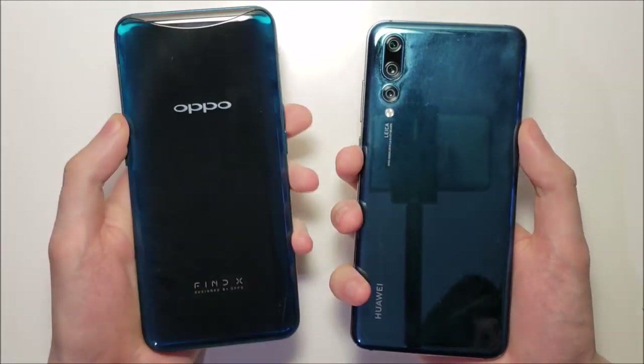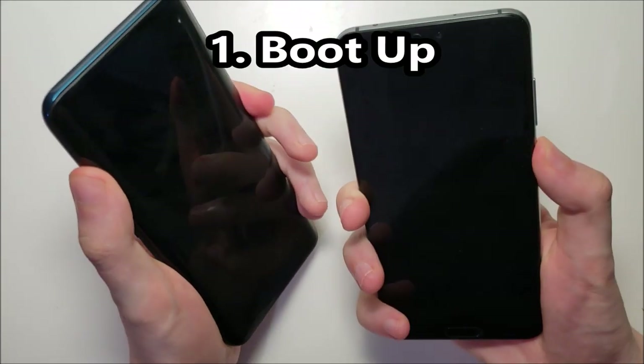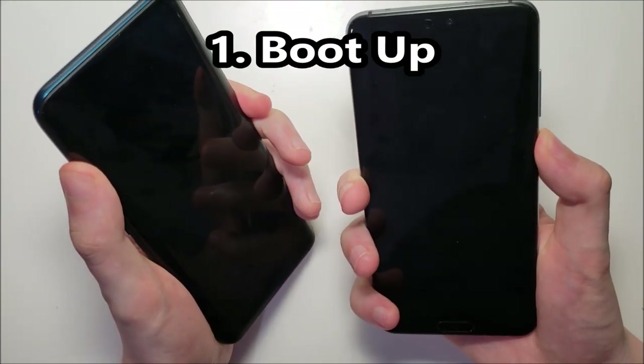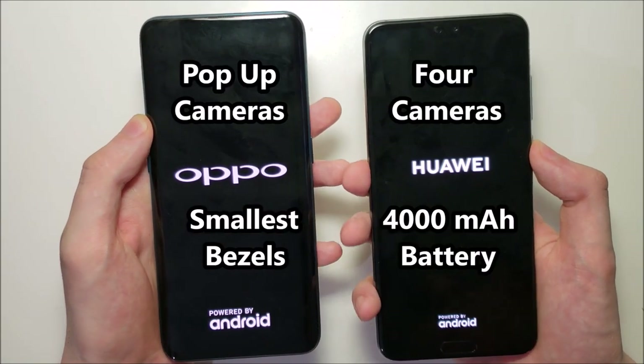The best Oppo phone against the best Huawei — an awesome matchup. Let's go right to it. These are the most advanced Chinese phones on the market, and both are extremely impressive.